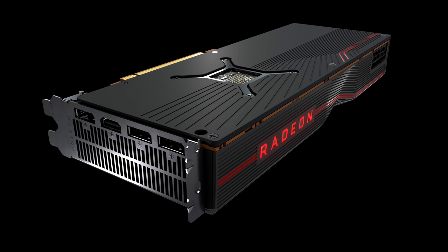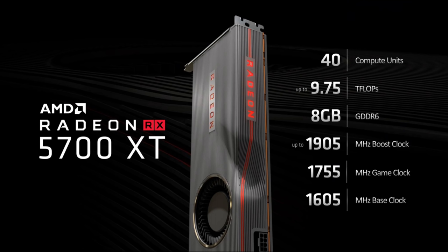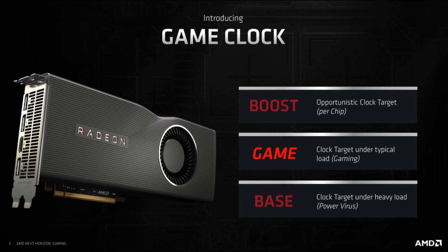Let's take a look at all the specs of the announced cards, starting with the 5700 XT, which has 40 compute units, up to 9.75 teraflops (FP32), 8GB of GDDR6, and three different clock speeds. The boost clock is opportunistic — the card will boost to this under certain circumstances, and it also depends on the chip. Better performance-per-watt chips will boost higher — that's the silicon lottery.